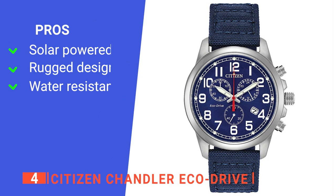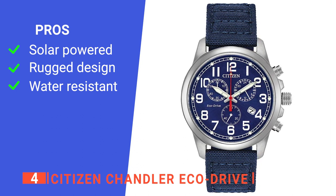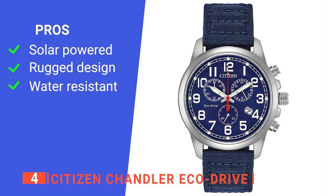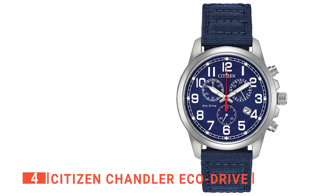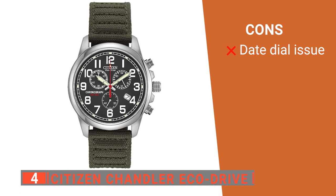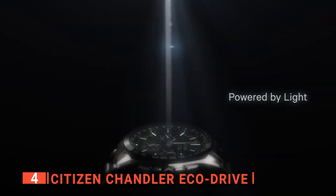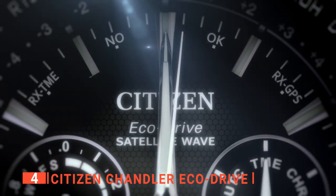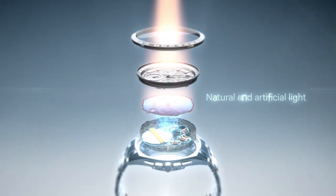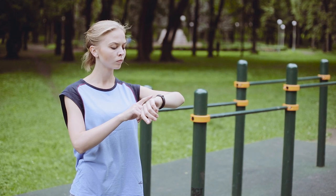Its pros are: its EcoDrive technology efficiently powers the watch using light, its analog display has an operating temperature range of 14 to 140 degrees Fahrenheit so it is suitable for any environment, and it is water-resistant to 330 feet. However, the date function is far too small and is set too deeply, making it very hard to see even in good light conditions. The Citizen Chandler EcoDrive is a watch that provides excellent value for money thanks to its attractive design and high build quality. If you haven't found a tough military watch that meets your needs yet, keep watching because I have more lined up for you.